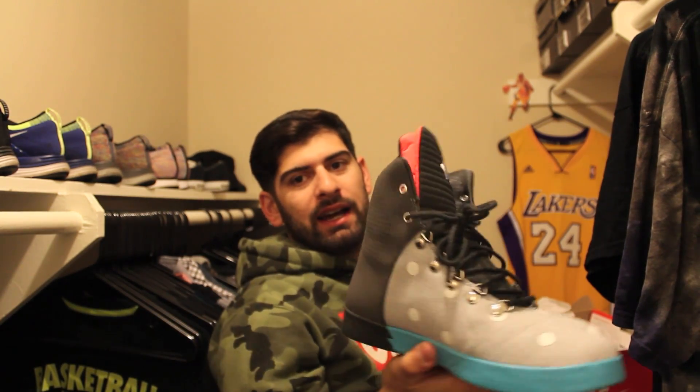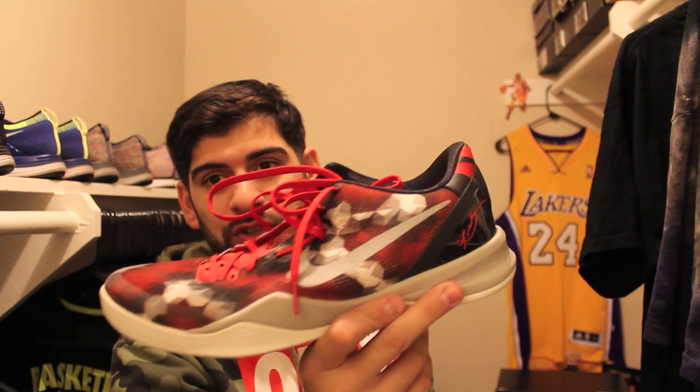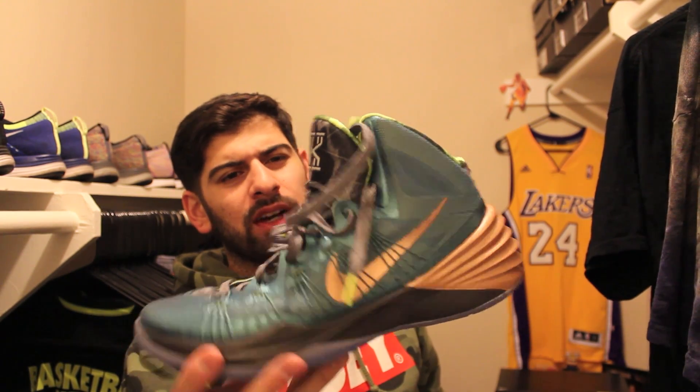KD6 Lifestyles, polka dot, high top — these are my basketball shoes. Kobe 8 Milk Snakes — you can see that I'm hooping them, they're beat up. And then when I feel like rocking some high top, I rock my Nike Hyper Dunn 2013, the Kyrie Irving editions.